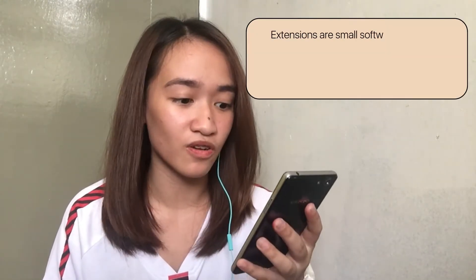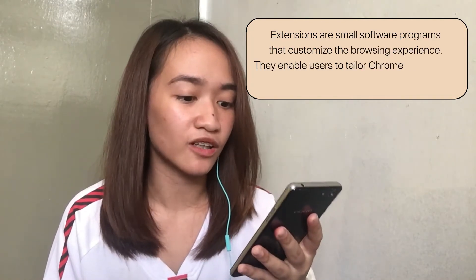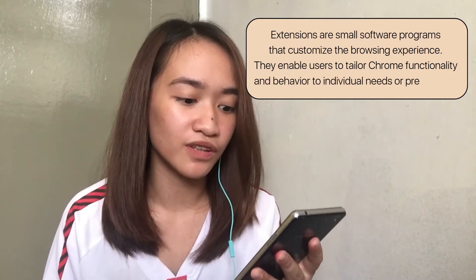According to my research about Google extensions — extensions are small software programs that customize the browsing experience. They enable users to tailor Chrome functionality and behavior to individual needs or preferences. Itong mga Chrome extensions is makakatulong talaga siya for productivity and also organization ng Google Chrome. And yung isang app naman na sasabihin ko sa inyo — mostly doon ako nagpaplano ng mga schedules, to-do list, yung mga tasks na need kong gawin, or kahit sa pagplan ng mga YouTube videos.